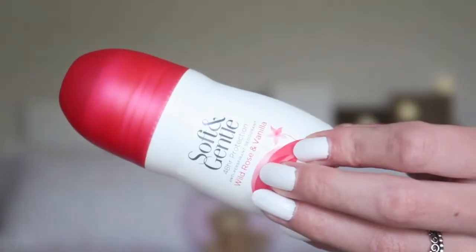I also finished up this Soft & Gentle wild rose and vanilla deodorant. If you've followed me for a while, you know I only want to use natural deodorants now, so I wouldn't repurchase this one. I have one from Weleda and one from Lovely — both all-natural. Deodorants with aluminium and alcohol can cause breast cancer, so I'm done with those. I'm really happy especially with the Lovely deodorant — it's amazing and all natural. I'll link it down below.